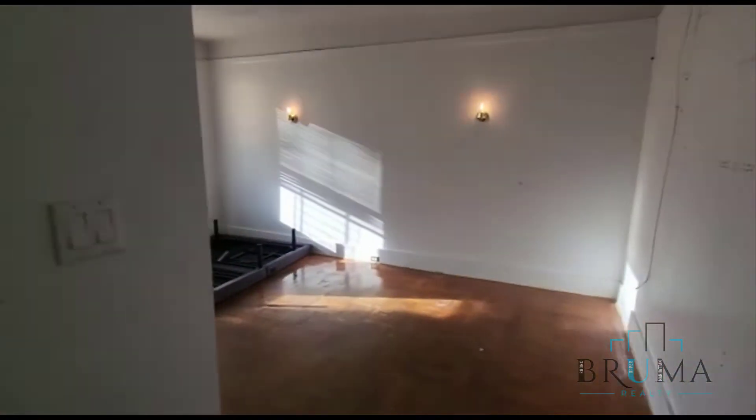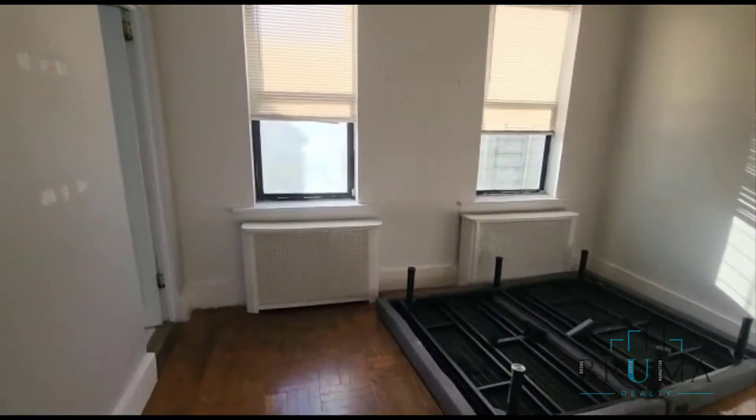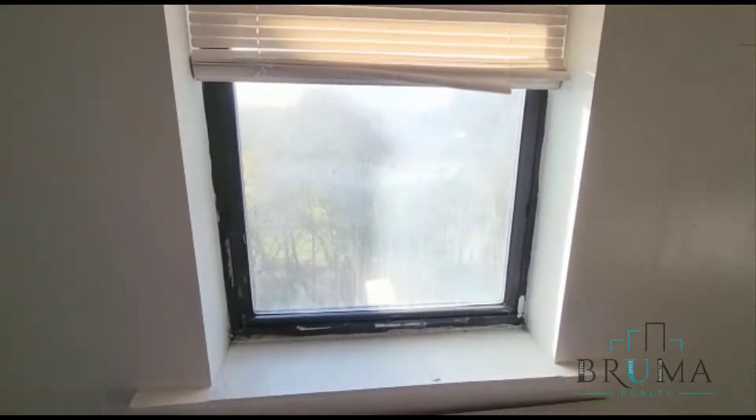Right when you come in, we have a nice closet. Here is the main studio area — you can get a king size bed. This is facing Marshall Parkway, so you get tons of sunlight.